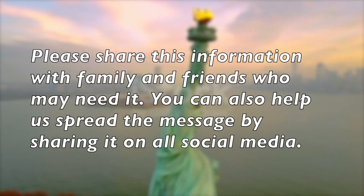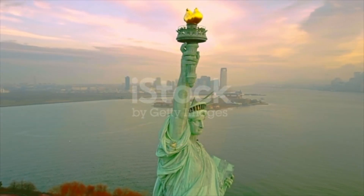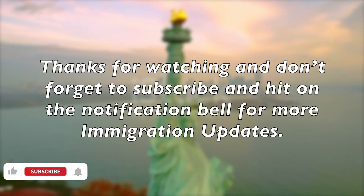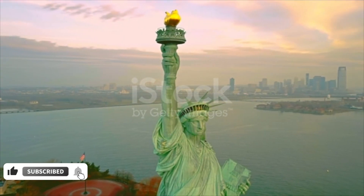Please share this information with family and friends who may need it. You can also help us spread the message by sharing it on all social media. Thanks for watching, and don't forget to subscribe and hit the notification bell for more immigration updates. Bye!